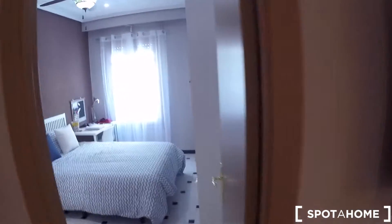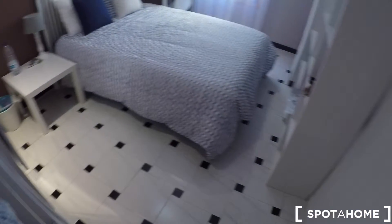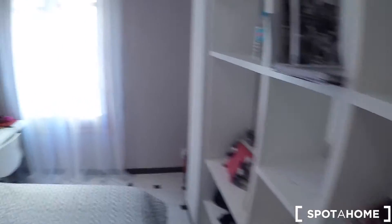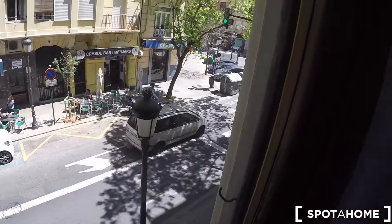Here we have bedroom number one. In this bedroom, you have a double bed, a bedside table, a mirror, and a wardrobe. There's also a lot of shelving, a desk with a chair, and views to Joaquín Costa street.